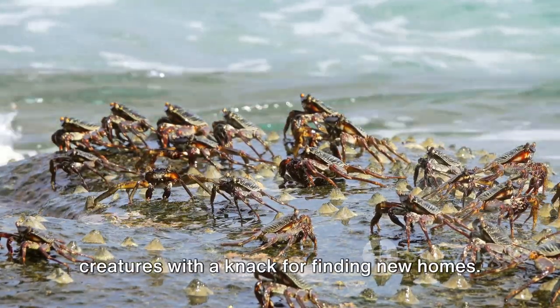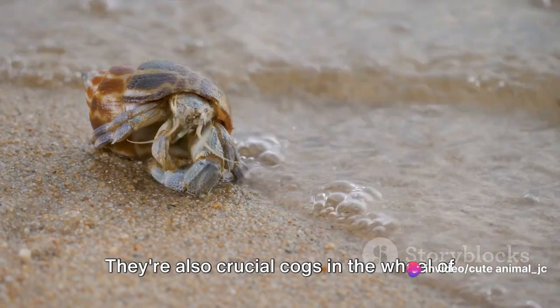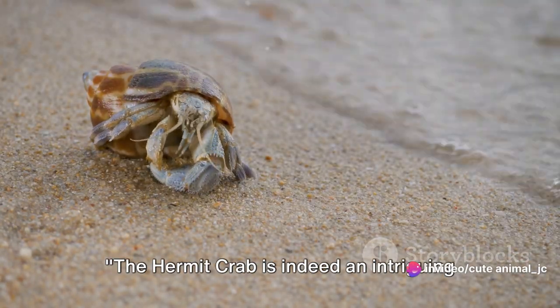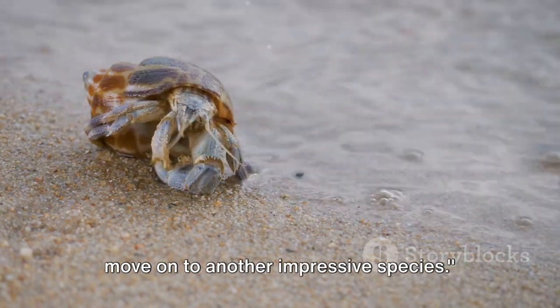They are not just adorable little creatures with a knack for finding new homes — they're also crucial cogs in the wheel of coastal life. The hermit crab is indeed an intriguing part of the coastal ecosystem, but let's move on to another impressive species.